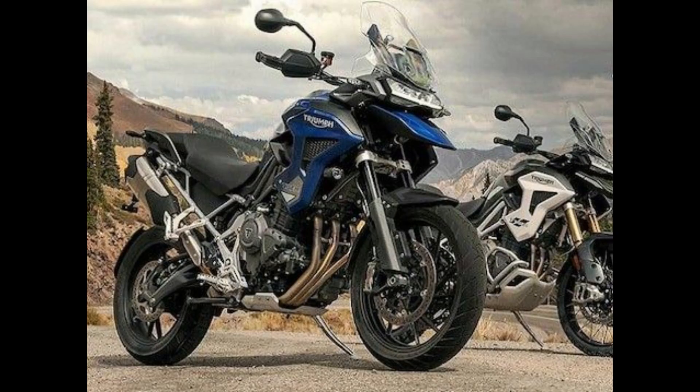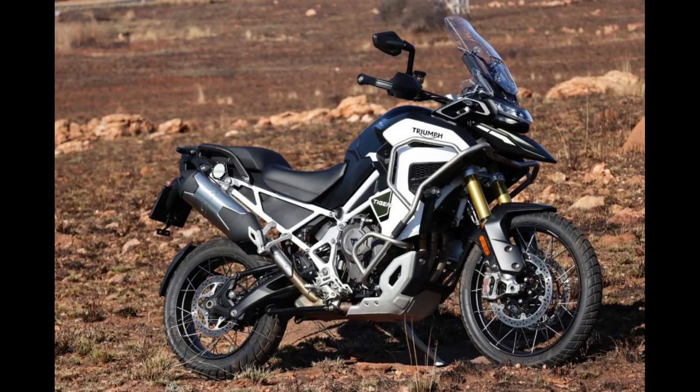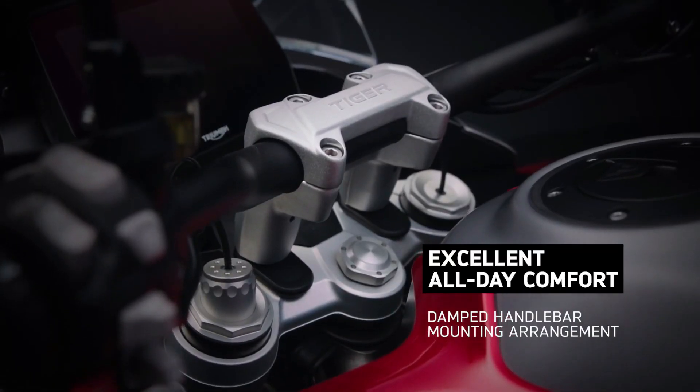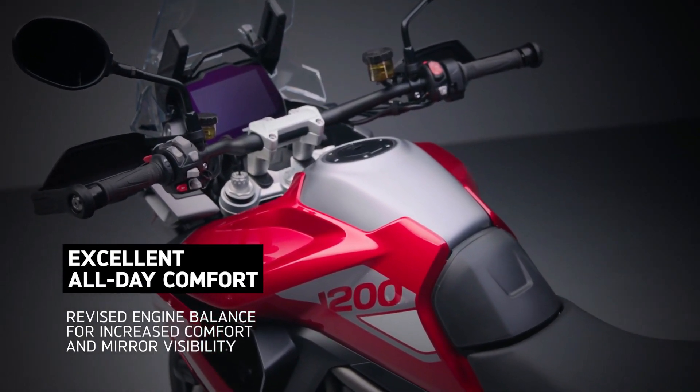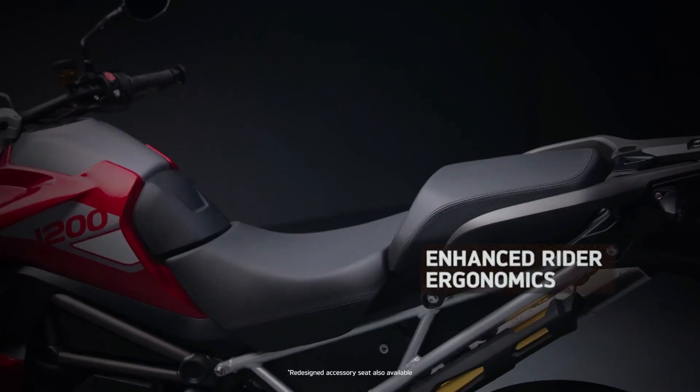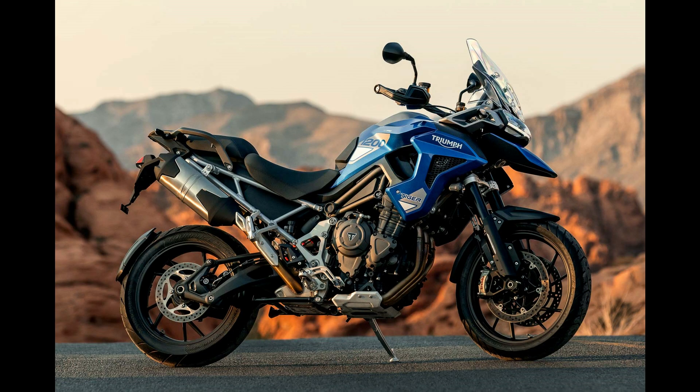One of the standout features of the 2024 Tiger 1200 GT Pro is its advanced technology suite. Equipped with state-of-the-art rider aids such as cornering ABS, traction control, and multiple riding modes, riders can conquer various terrain with confidence and ease. Additionally, the inclusion of adaptive cruise control and keyless ignition adds convenience to the riding experience, allowing enthusiasts to focus on the journey ahead.